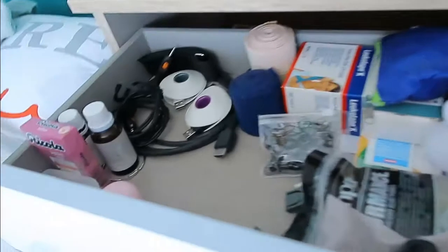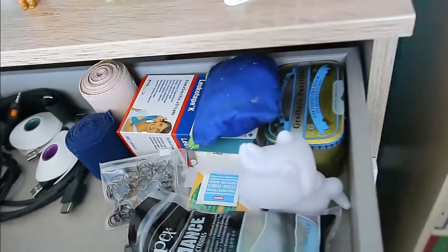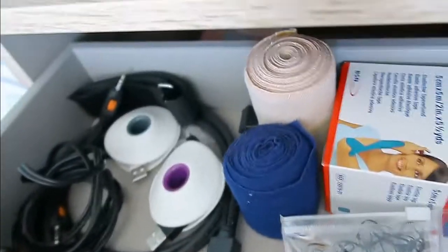In the first drawer I have a whole bunch of things, but specifically things for medical stuff. Because I have chronic pain and I'm pretty sick all the time, I have a bunch of things just in case.